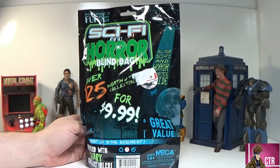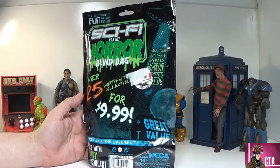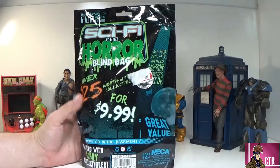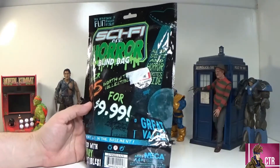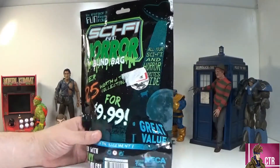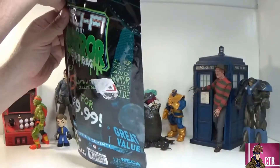The invasion of fun begins now - sci-fi and horror blind bag, all your sci-fi and horror favorites inside. Worth... I don't know, there's a sticker in the way. 4.99, great value. 'Don't go in the basement' - what? We don't have basements in Louisiana so we're good. Anyway, let's go ahead and open this up and find out what's inside.